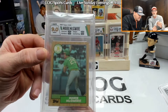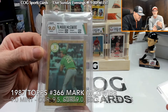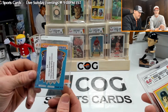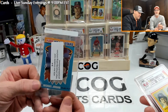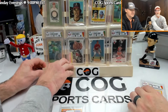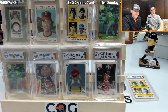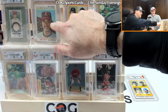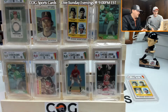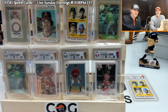The other McGwire — nice, very nice! 9.5 on corners, 9 on surface, 9 on edges, 9.5 on centering. That label looks good. This one will have to go off to SGC — no doubt, definitely sending that to SGC. So we got a Gem Mint Chipper rookie, which is cool. I like the label on these. The Nolan Ryan is low grade but it's slabbed and it's part of our Nolan collection. We got a 9 on the Mantle relic, which is cool.